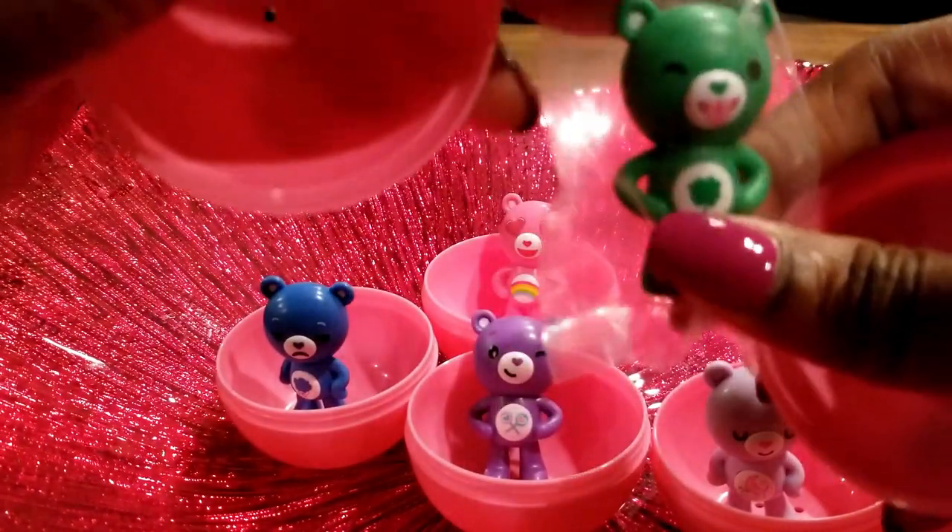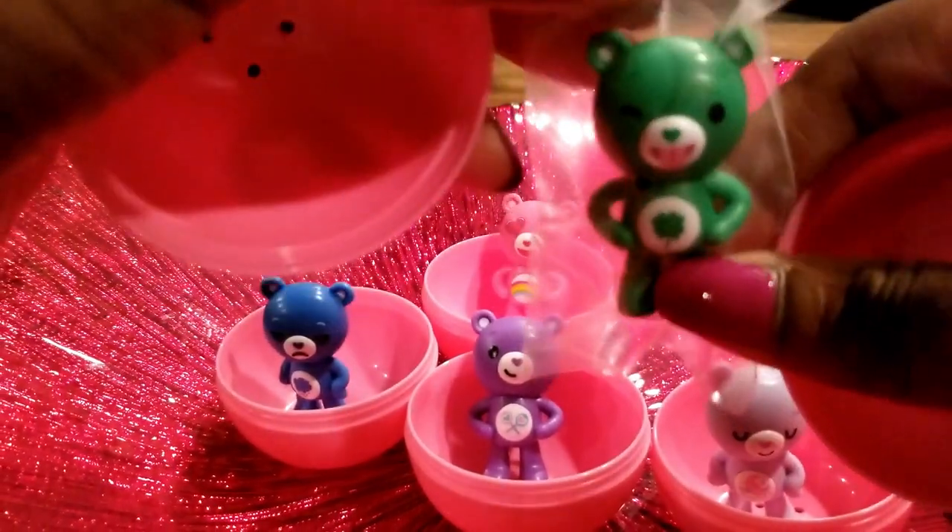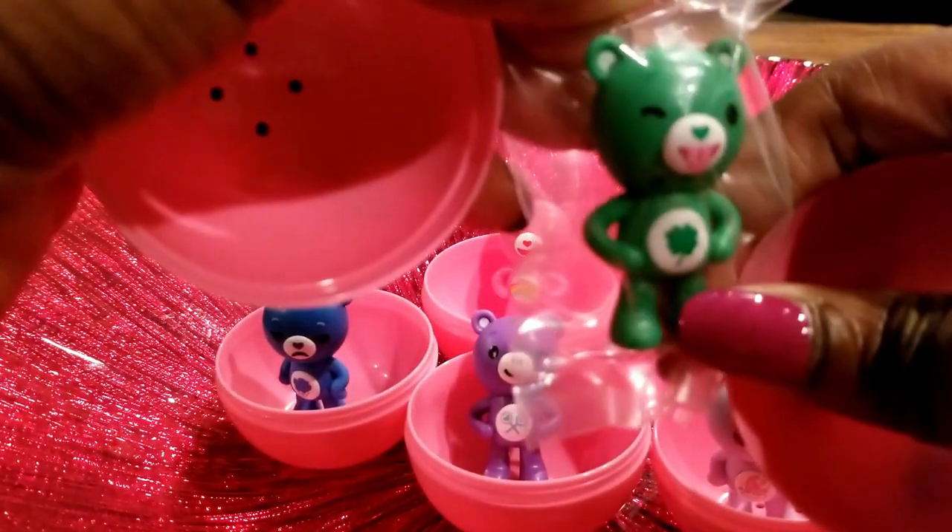So now we have one to go — hopefully this is a new friend. Wow, this one's green and it has a clover! Looks like a Lucky Care Bear.